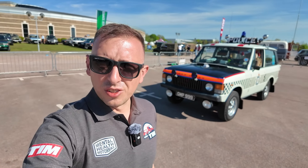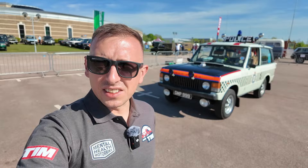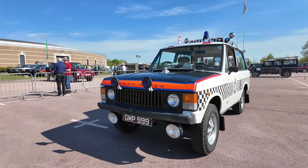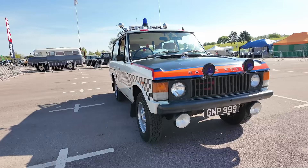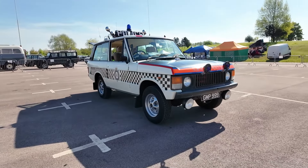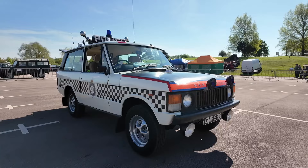As you know, I love a car with a good story, and this one behind me has got an amazing one. Have a listen to this. This is a 1981 three-door Range Rover with that three and a half litre V8 in it, and as you can see, it is stood there very proudly in Greater Manchester Police livery. However, there is something a bit unusual about it.